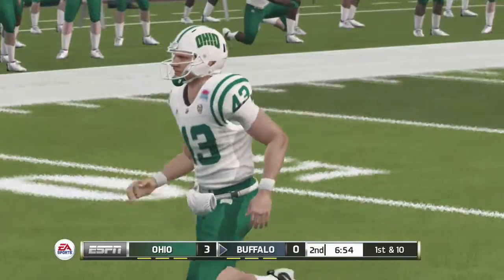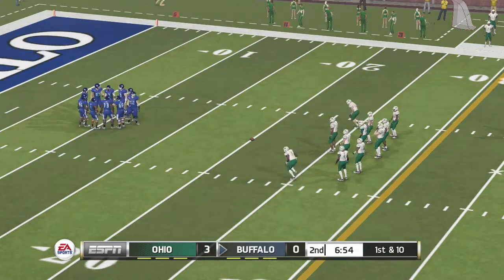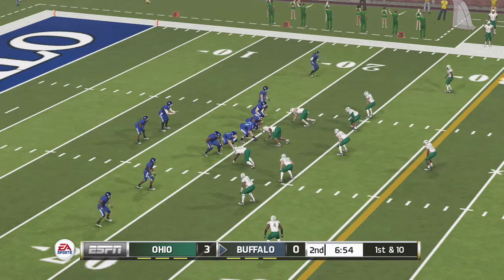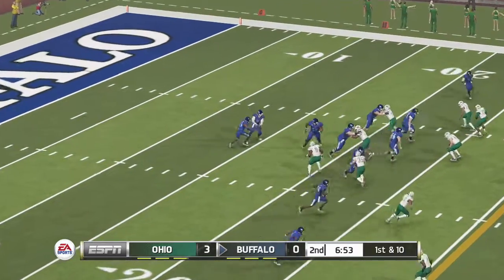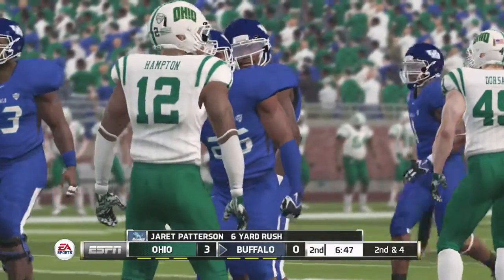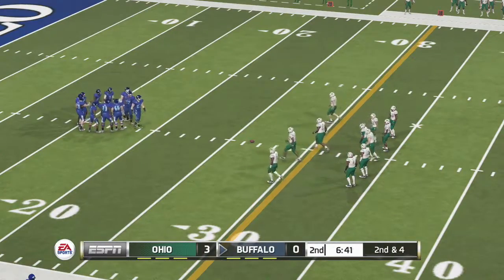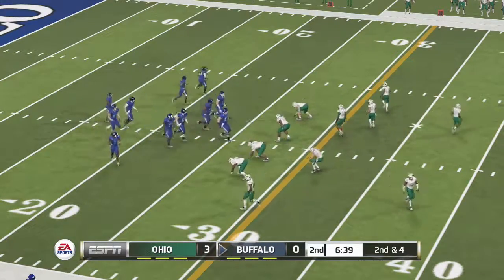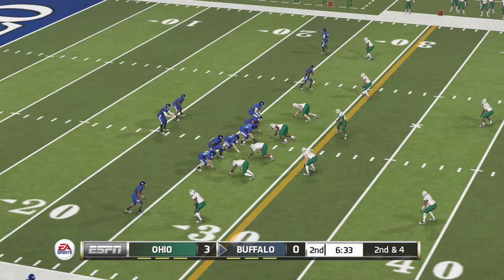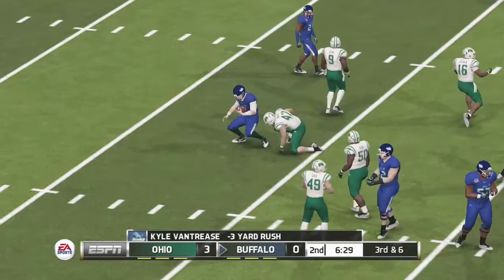This one will go into the end zone and they'll bring it out to the 20. There hasn't been too much daylight between these two teams. In games like this, some players try to press too much, and that can cause mistakes. He takes it right side for a good gain. So it's second down now, and they need about four yards to pick up the first. And they got to him before he could get back to the line. But you can really mess with an offense's game plan if you can take away their ability to run.